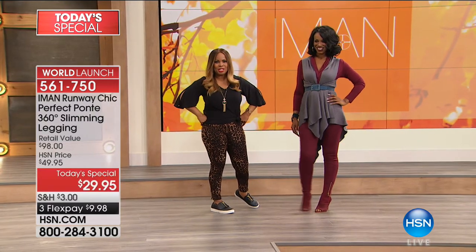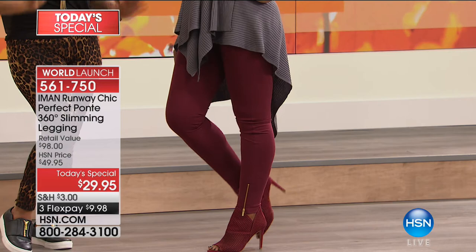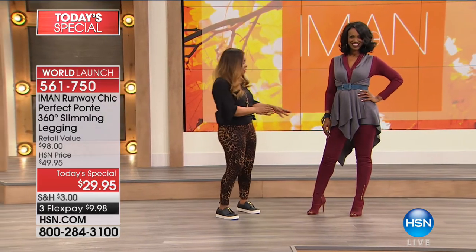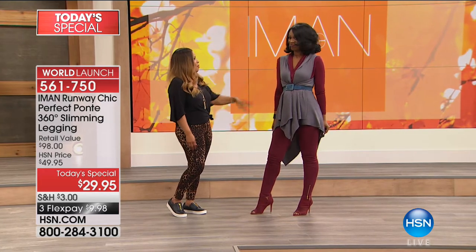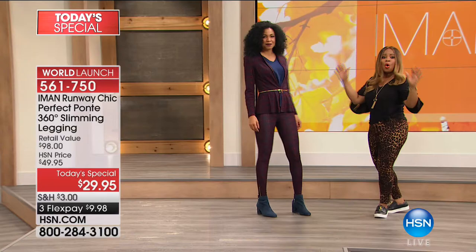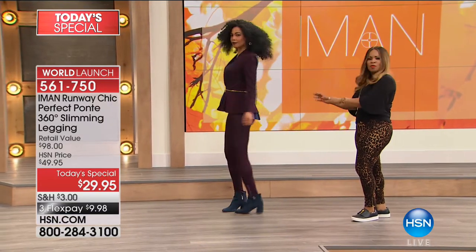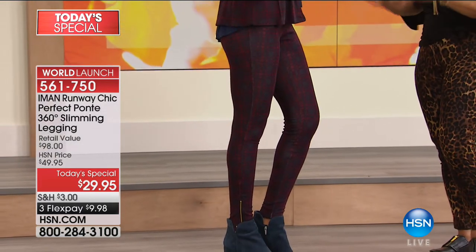So cute — isn't she showing off that teeny tiny waist? Hugs the curves. We call this the perfect ponte because it holds everything in, smooths you, slims you instantly. Iman sets us up for success — I think this will instantly become a customer pick. This is a world launch with new technology built into this pant. That burgundy color is fabulous — I love how you've layered it back to the gray with the pop of blue. That is Iman all the way.